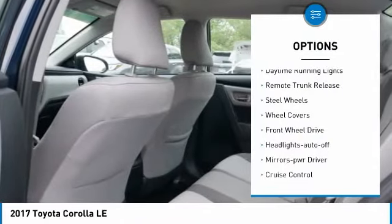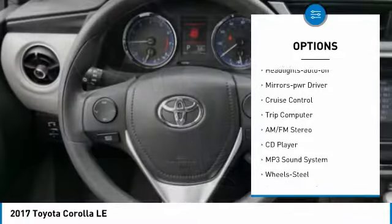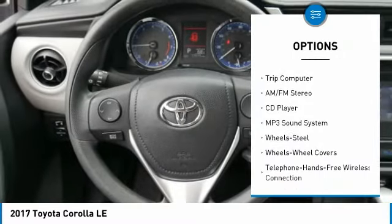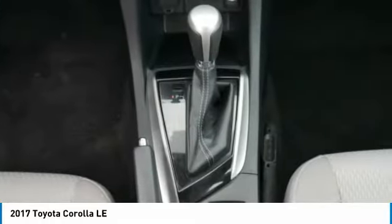Traction control, daytime running lights, remote trunk release, steel wheels, wheel covers, FWD, headlights auto off, mirror memory, cruise control, trip computer.